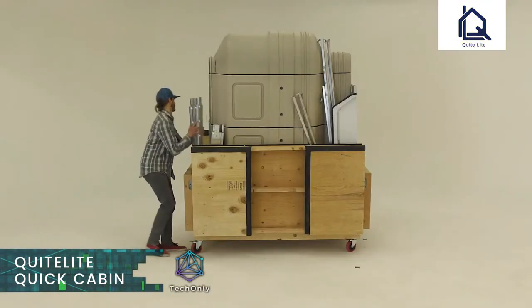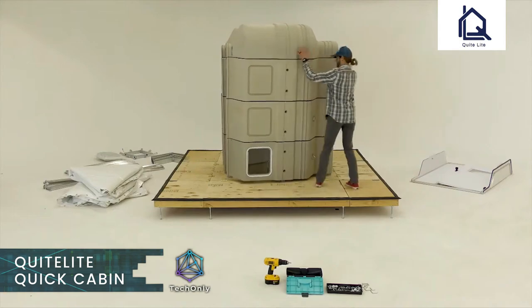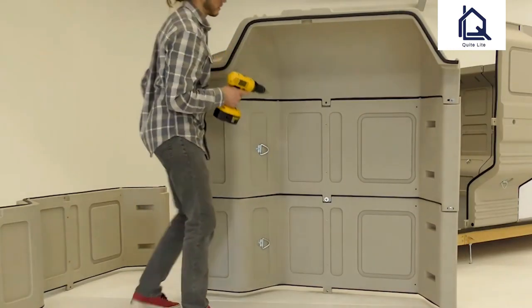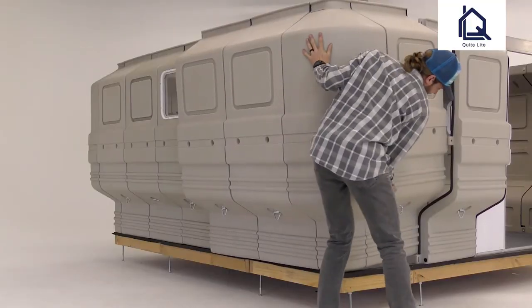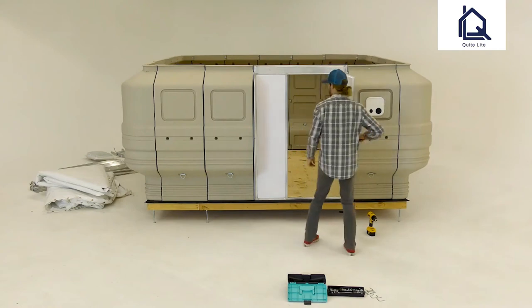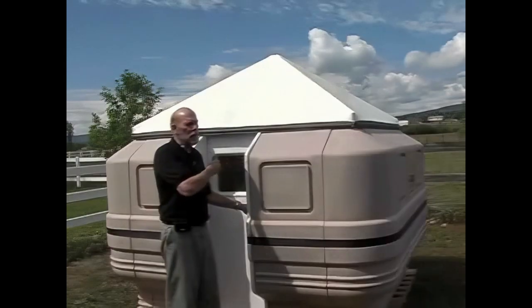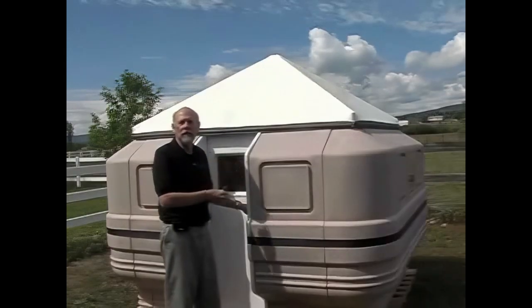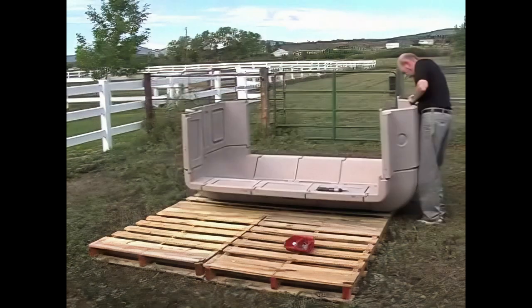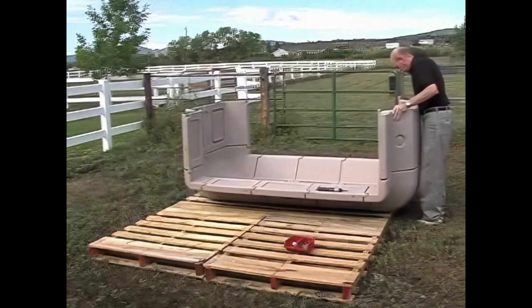If you go camping often, the QuickCabin could be a perfect solution for you. It's flexible, insulated, and simple to set up. It comes as a complete kit and the only tool required is a screwdriver. The QuickCabin components are UV-treated, making for a long-lasting shelter. The shape of the QuickCabin's walls creates a surprising amount of usable space without a large footprint.